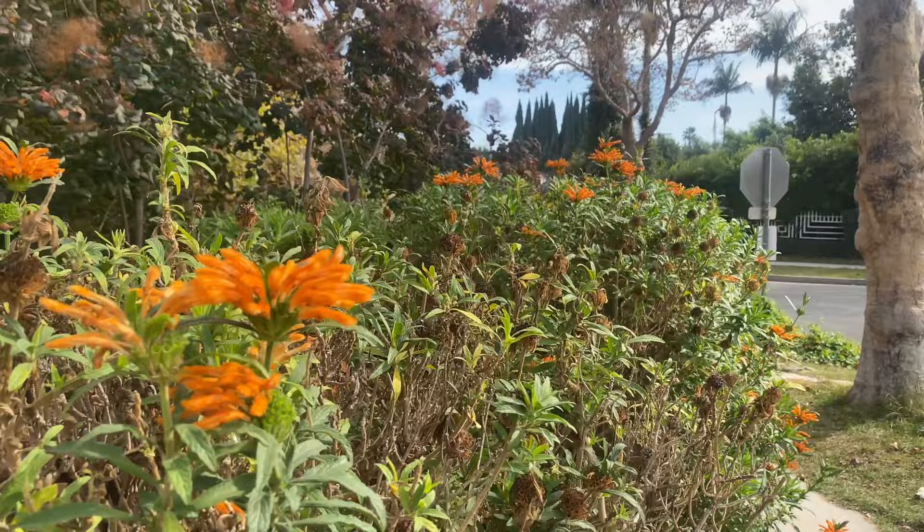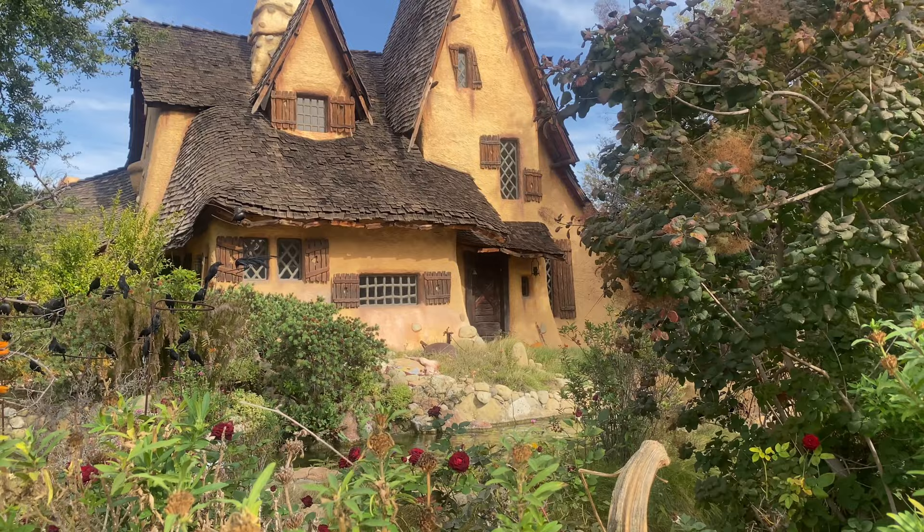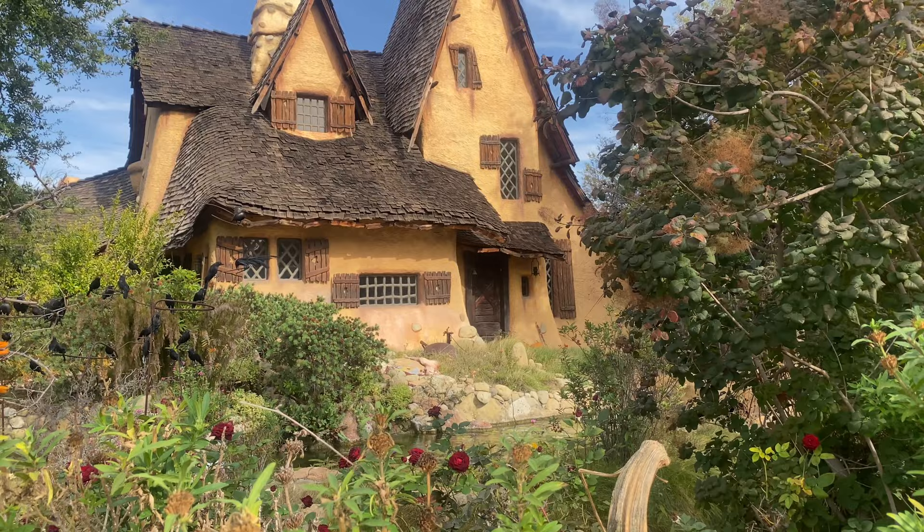The house is also the subject of many urban legends. Some say it was built by a Snow White and the Seven Dwarves fanatic. Others have claimed it was built for a movie version of Hansel and Gretel. I personally think the witch is hiding somewhere around there for sure, and the owner doesn't even know. What do you think?